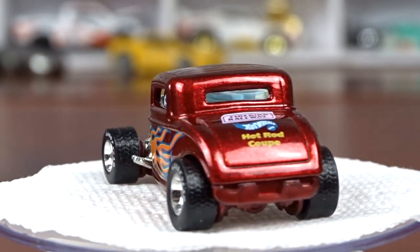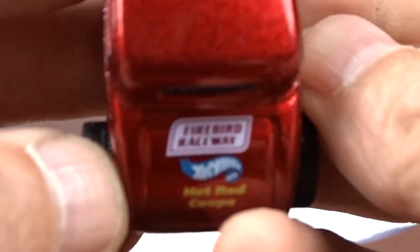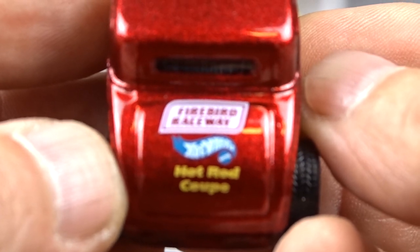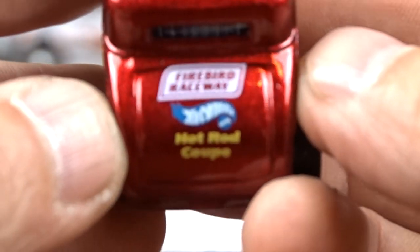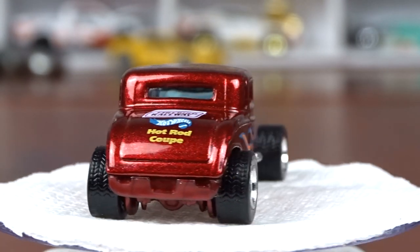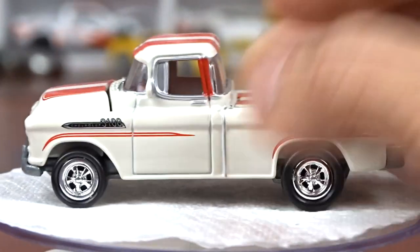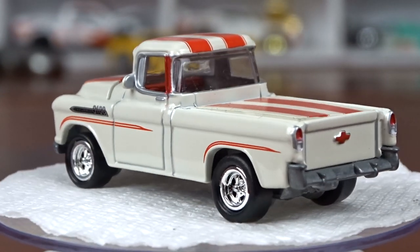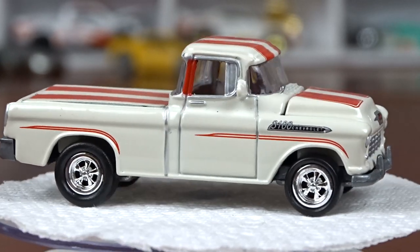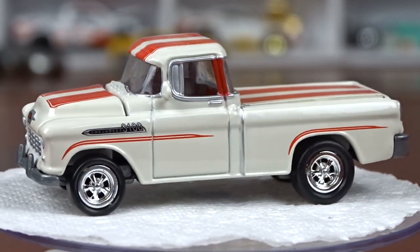This one on the back says Firebird Raceway. Take a look at it here — Firebird Raceway Hot Wheels Red Hot Coupe. That thing is just awesome, good tires on it and everything. And the next one I got here that's loose — the rest of them are all carded — is this '55 Chevy, which I thought was pretty sweet. This is done by Johnny Lightning. Nice looking truck, it's definitely an older one.